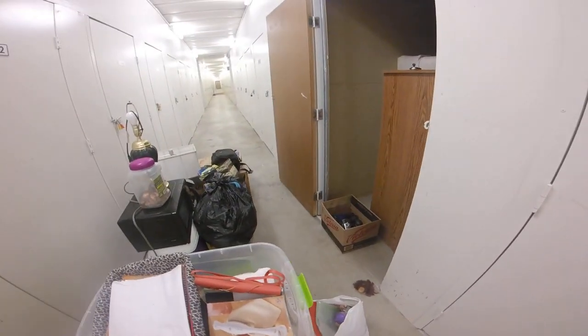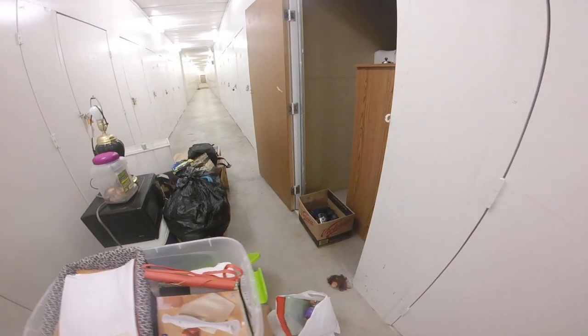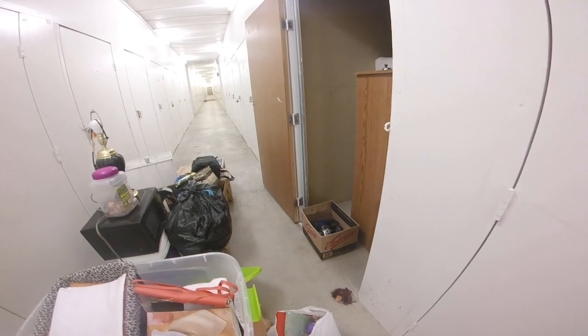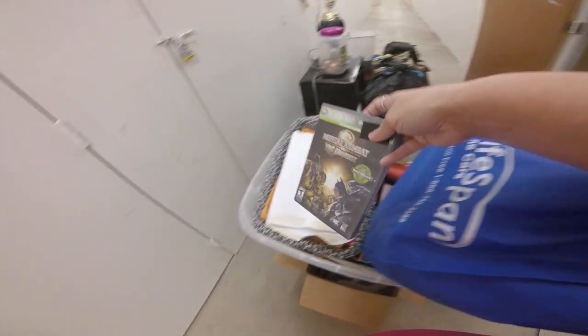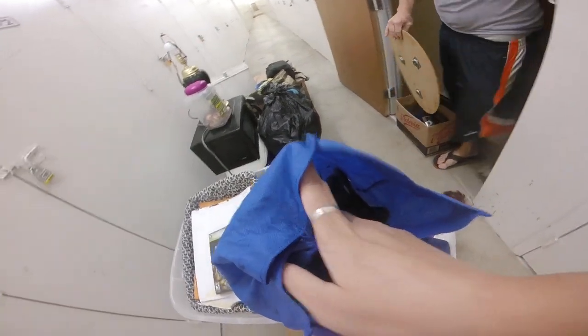We've got one more box. More books — it's in this box. Xbox games! Those are cool. I wonder if we have the Xbox in here somewhere. A whole bunch of Xbox games and controllers and everything.